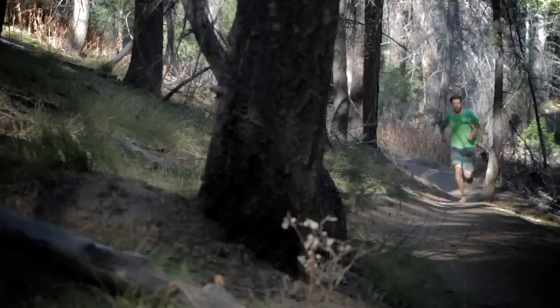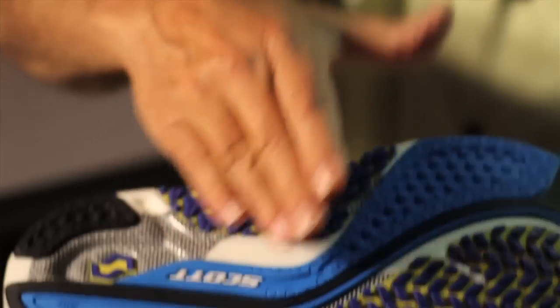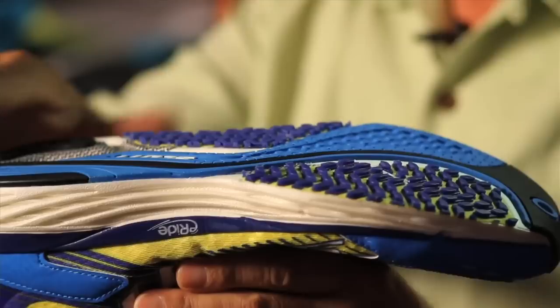The Scott approach to running shoe design is a little bit different than the competition. We gave the shoe a different sole geometry, we got rid of the mid-foot outcut, we got rid of the plastic shanks, and we gave it a slightly convex geometry.